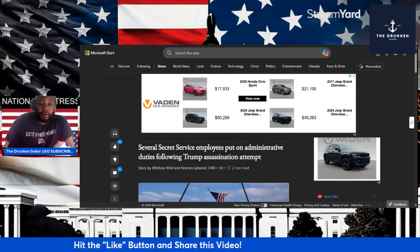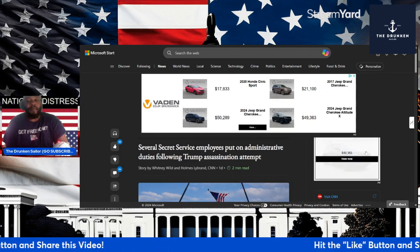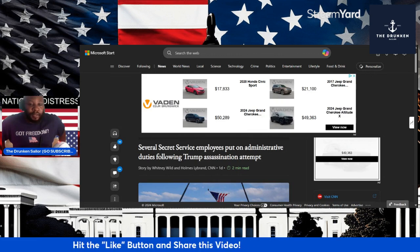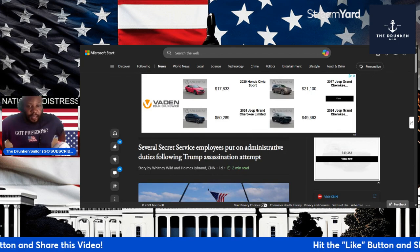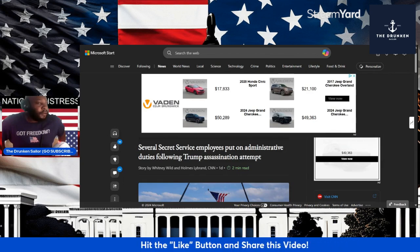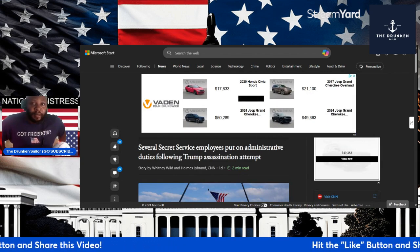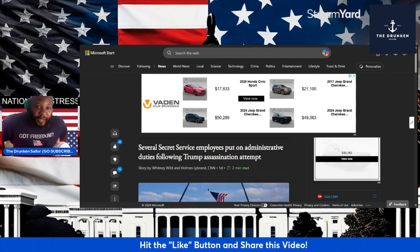Several Secret Service employees put on administrative duties following Trump's assassination attempt. I want to know why it took over a month, month and a half to put these people on administrative duties or leave. This should have happened days — if not the next day — after the assassination attempt. Everybody on his detail, everybody who had plans for that detail, security plan, whatever the case, should have been on administrative leave pending investigation.